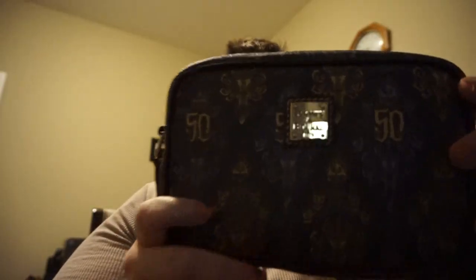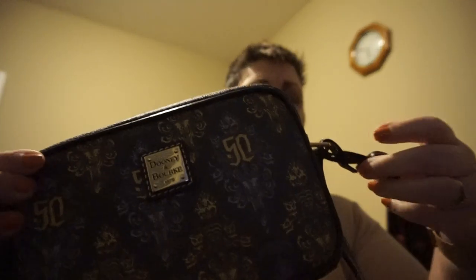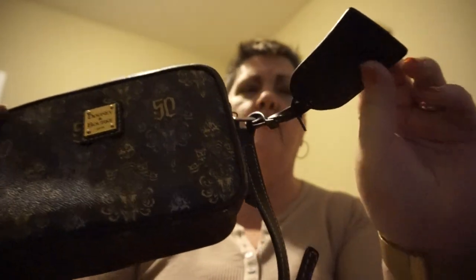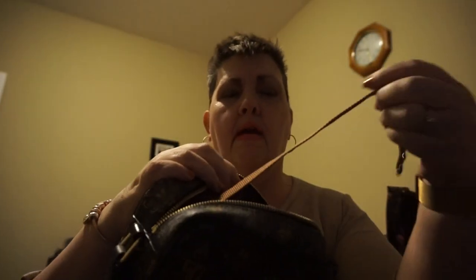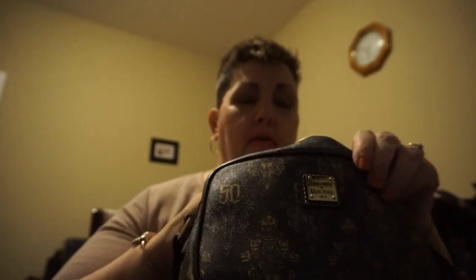I have my Disney Dooney and Burke 50th Anniversary Haunted Mansion camera bag. It comes with a shoulder strap that's adjustable but does not come off, and it comes with the 50th Anniversary luggage tag. It holds quite a bit for being a small bag — it's purple inside, has a couple of slots, and has a key fob, which is pretty normal for Dooney and Burke.